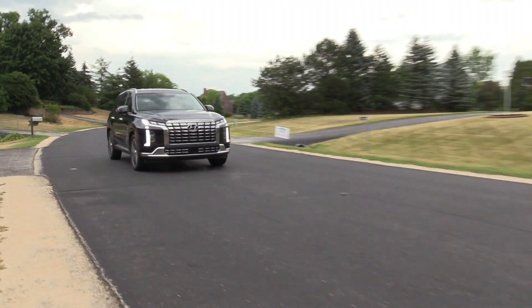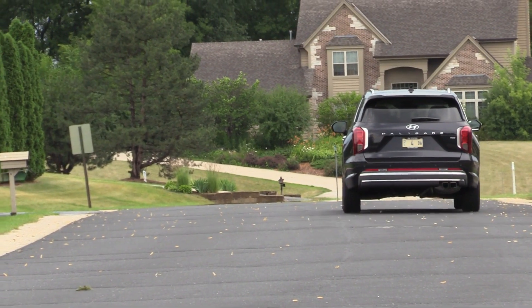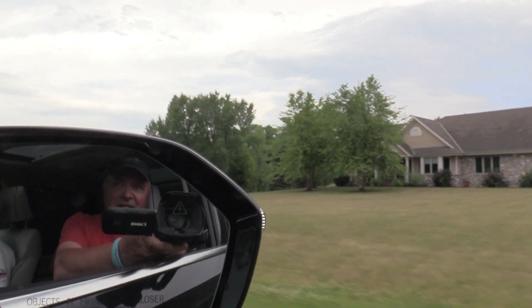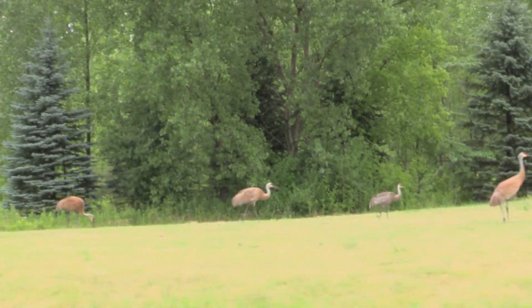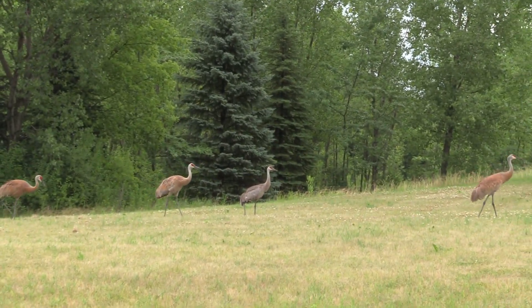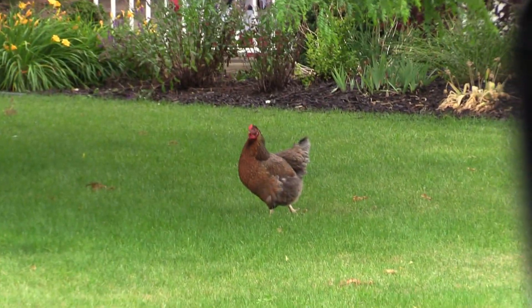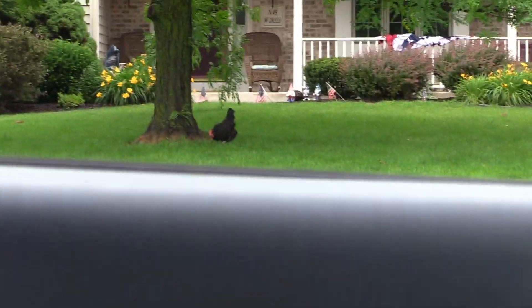It has a little lean in the turns if you go really fast, but this is a highway hauler — for soccer kids, any kind of athletic practice, taking half the neighborhood with you. On a long trip, this is a real happy people mover. And out here in a ritzy neighborhood in rural Wisconsin, just outside of Milwaukee, we've got some sandhill cranes going by.